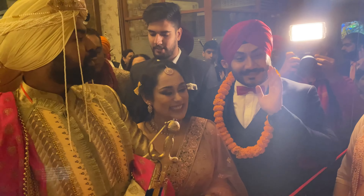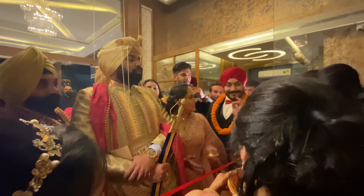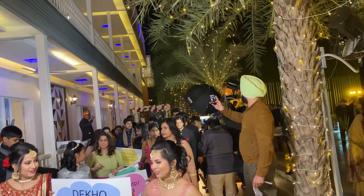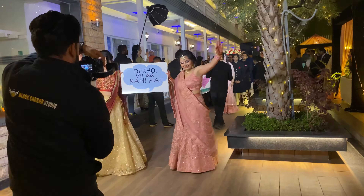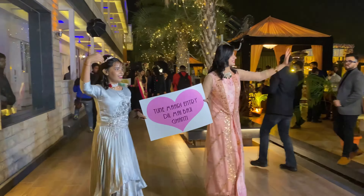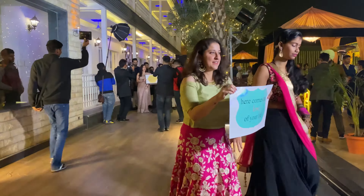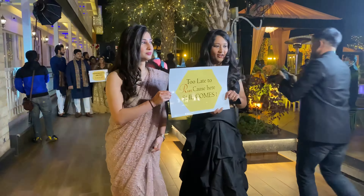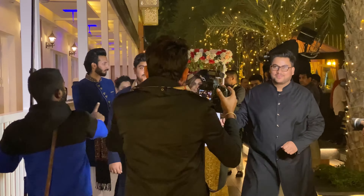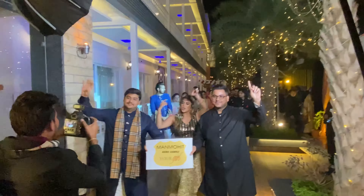I did some bridesmaid duties and shot a couple of photographs for Ramina's look — it was amazing! Then came the final moment — barat time! We had so much fun with the fun banter. Then came the grand entry of our bride after the groom and family had settled in — this was Ramina's grand entry!